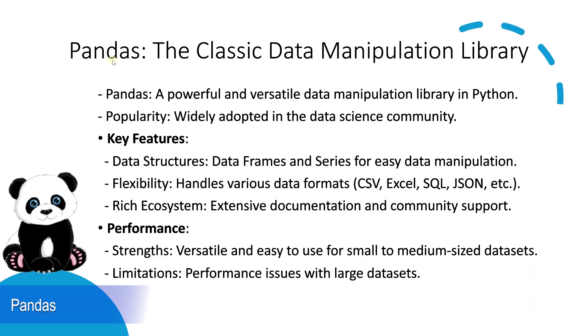First up is pandas. Pandas is a classic. It's been around for quite some time and is a go-to for many data scientists and analysts. Pandas makes data manipulation really straightforward with its dataframe objects and it's super user-friendly. But performance-wise, it can sometimes be a bit slow, especially with larger datasets. This is because it operates in a single thread.